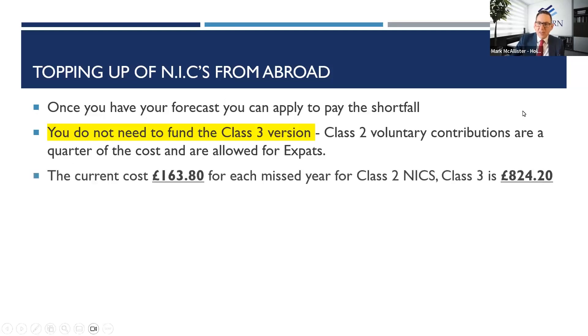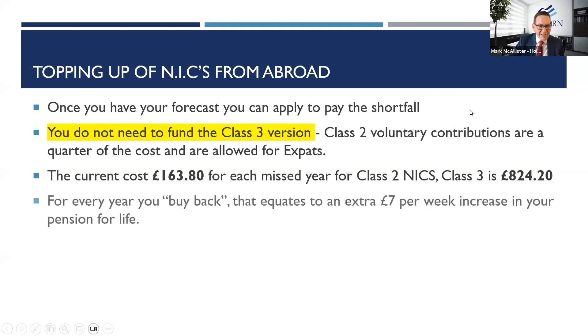The current cost for each missing year is £163.80 for Class 2. If you go for Class 3, you'll pay £824.20 per missing year. Under no circumstances should you as an expat be applying to pay Class 3 contributions unnecessarily. You get exactly the same state pension entitlement either way. The website will guide you to pay Class 3 by default, but Class 2 is all you need.